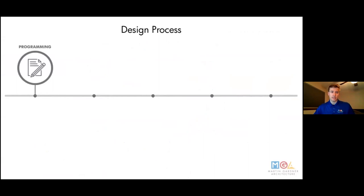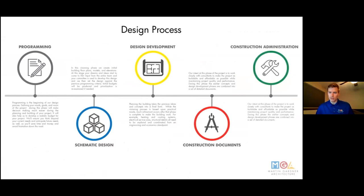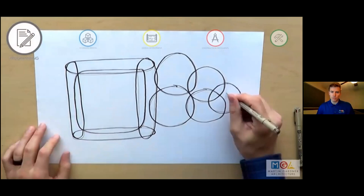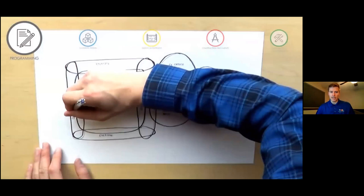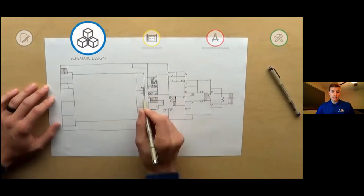Martin Gardner Architecture is a full-service architecture firm. The five main phases of design are programming, schematic design, design development, construction documents, and construction administration. Programming is identifying the problem — in this case, we were designing a community center, so you start to lay out what a project needs: if it's a gym, do you need exercise facilities, offices, locker rooms, et cetera.